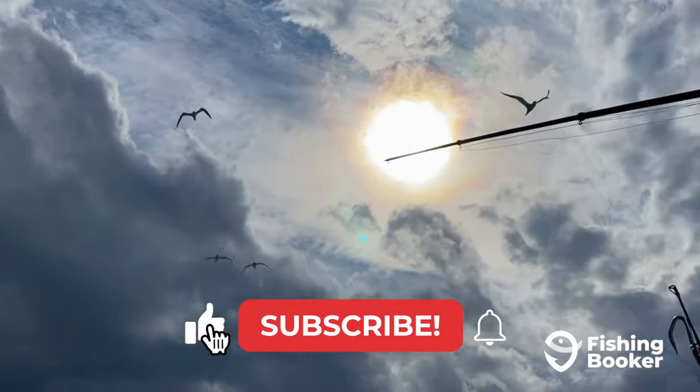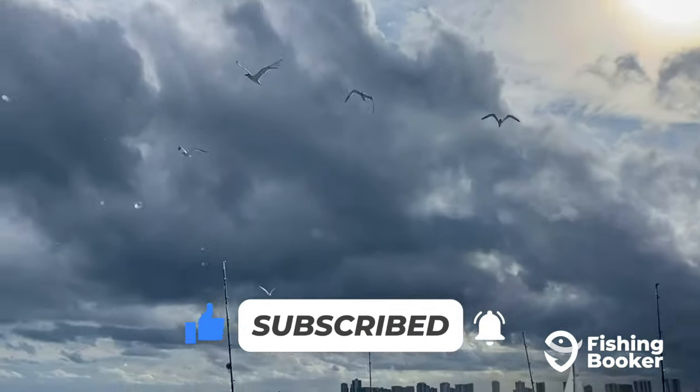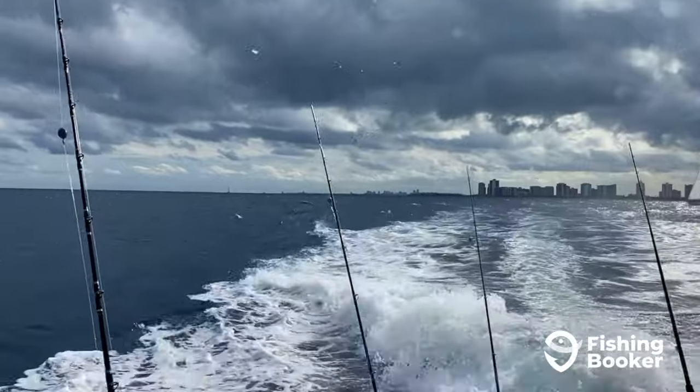If you want to stay up to date on our latest angling videos, make sure to hit those like and subscribe buttons below. So without further ado, let's jump in.